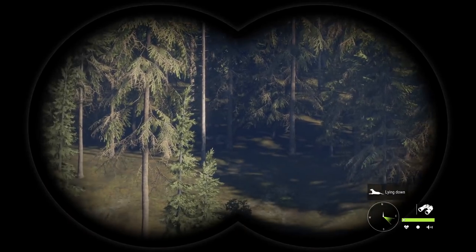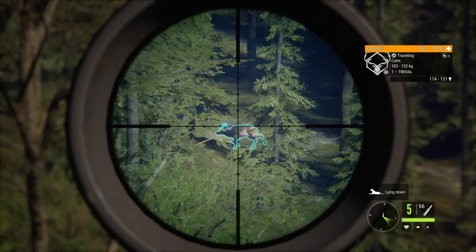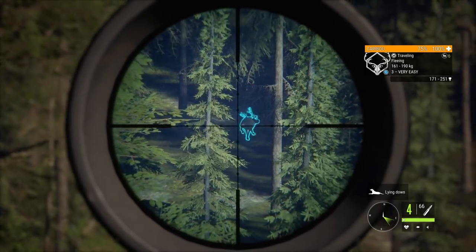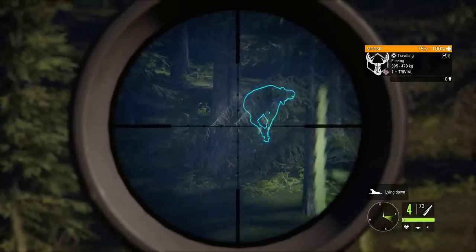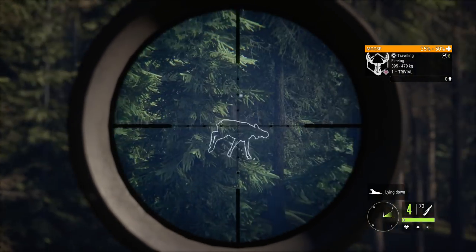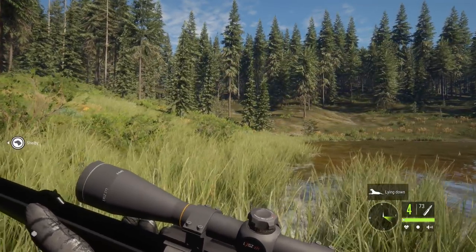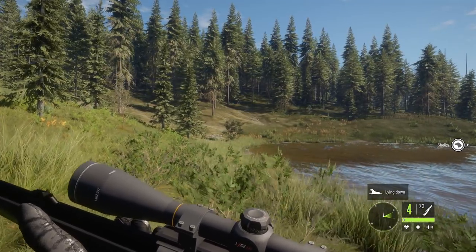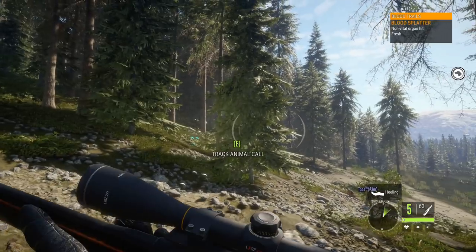One player accidentally targeted his partner — the game showed 'invalid target.' They get a shot off on a caribou, and another animal is spotted nearby. There may be multiple blood trail markers crossing paths.